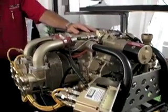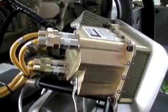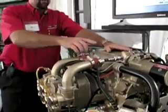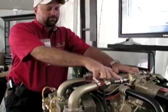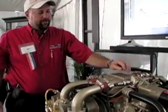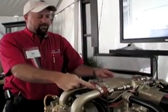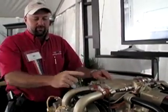Some of the key features on the engine are dual redundant engine control units. Each one of these runs two cylinders. We have dual fuel pressure transducers and the distribution block.